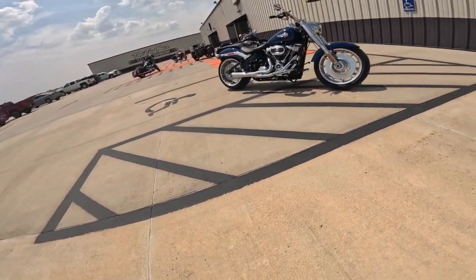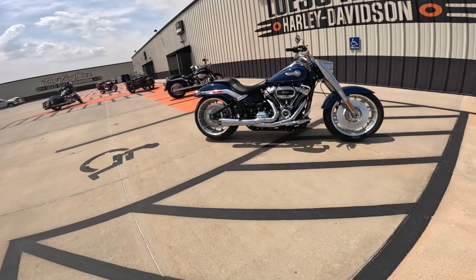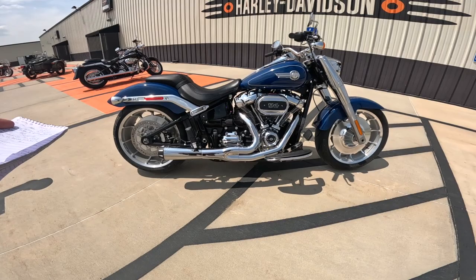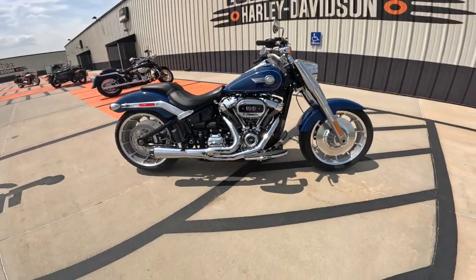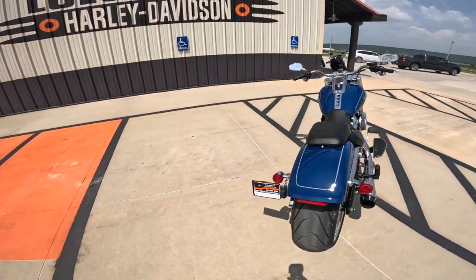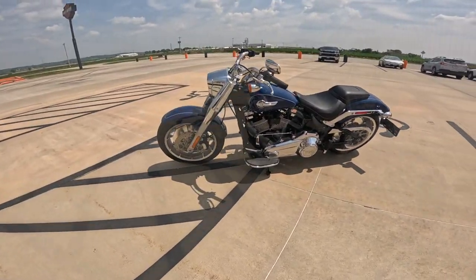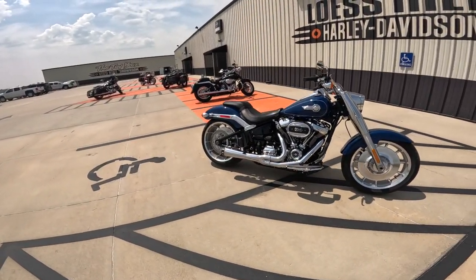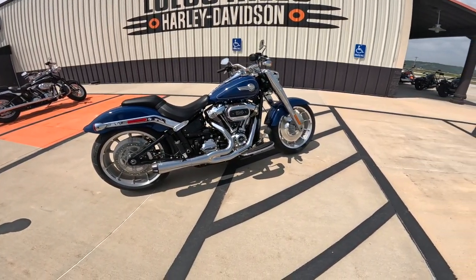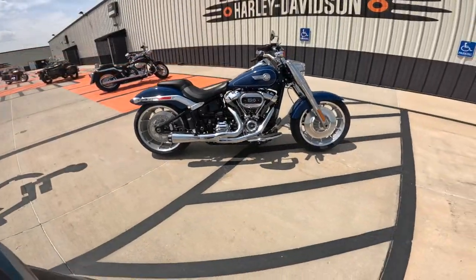Wheelbase is a whopping 65.6 inches — 1,666 millimeters. The trade-off for that long wheelbase is a very low seat height of 26.6 inches — right down on the floor. Long, lean, low bike. The tank is five gallons — 19 liters. The weight is 699 pounds — 317 kilograms — which is hard to believe when you ride one. This is available in vivid black, brilliant billiard blue like this, gray haze, silver, and heirloom red fade. I'd love to see that one.